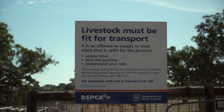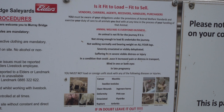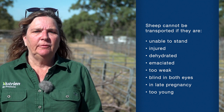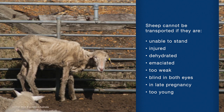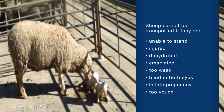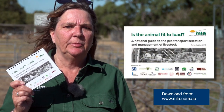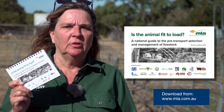Animal welfare is also important in the transport of livestock. It is illegal to transport animals that are not fit to do so, which can include animals who are unable to bear weight on all four legs, have visible signs of severe injuries, are dehydrated, emaciated or simply not strong enough to make the journey, are blind in both eyes, and are in the late stages of pregnancy or too young to be transported. It is also important that time off feed requirements are met. Meat and Livestock Australia or MLA has a Fit to Load guide that can be downloaded from the MLA website, providing more information on transporting livestock and how to ensure they'll be strong enough for the journey.